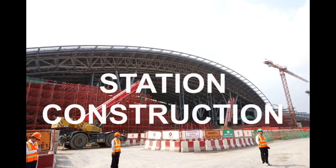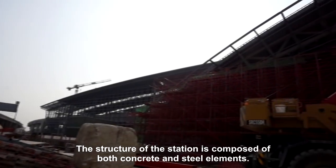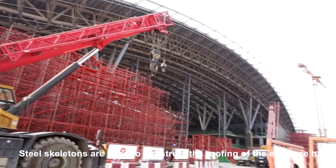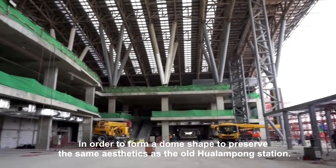Station construction. The structure of the station is composed of both concrete and steel elements. Steel skeletons are used to construct the roofing of the entrance hall in order to form a dome shape, to preserve the same aesthetics as the old Hualamphong station.